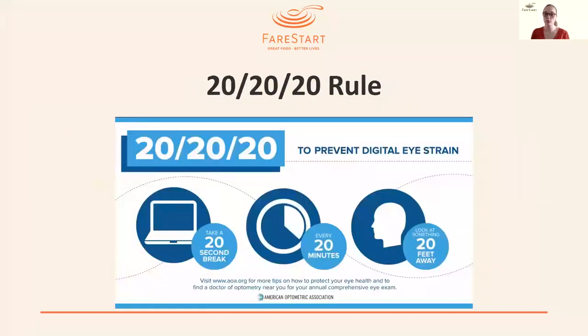The 20-20-20 rule is designed to prevent digital eyestrain. Every 20 minutes, take a 20-second break and look at something 20 feet away. If you have a window nearby, that's an easy way to look at something 20 feet or more away. If you don't have a window — say you're a chef in your office — step out into the hallway and look down it to find something 20 feet away. This is especially important for those of us looking at computers and screens frequently throughout the day, and it will help prevent digital eyestrain.